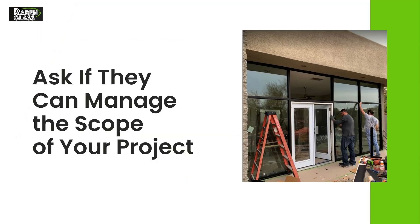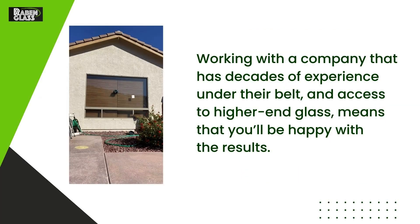Ask if they can manage the scope of your project. Working with a company that has decades of experience under their belt and access to higher-end glass means that you'll be happy with the results.